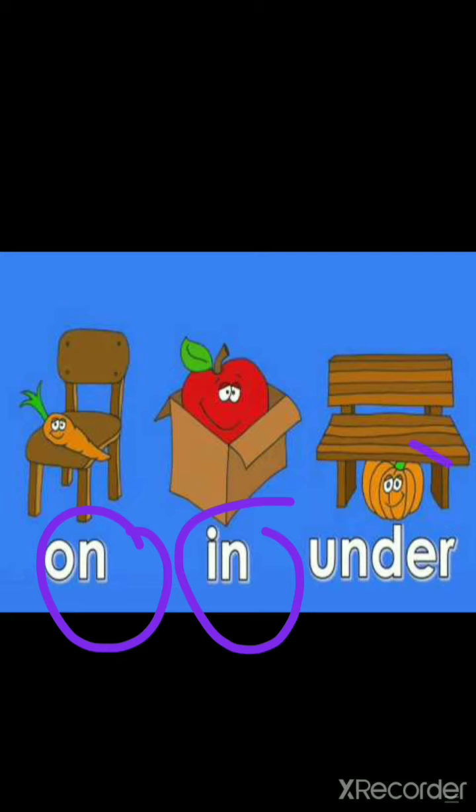Look at this pumpkin. يقطين — Where is the pumpkin? Yes, it's under the picture. It's under. تحت الكرسي الكبير. On, in, under. On, in, under.